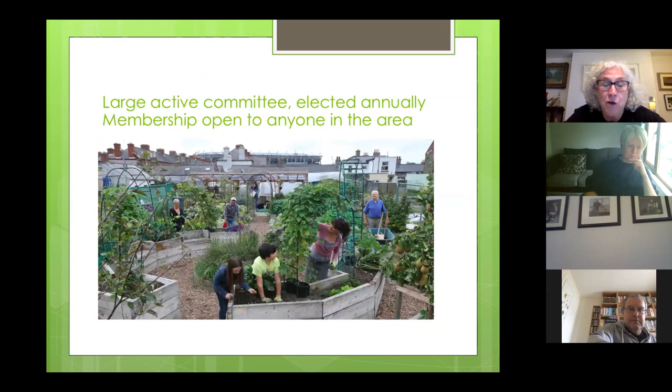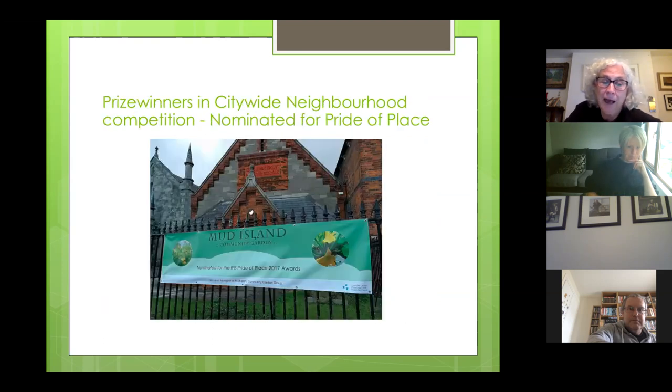Structurally we're quite a loose network, but we have a large active committee. Everybody on the committee is a keyholder. The committee is elected annually at our AGM, usually held at the Larkin Centre, and that's open to any member to attend. Membership is open to anybody in the area and we're continually open to and welcoming of anybody who wants to get involved. At last the council have begun to recognise the worth of having a community garden in the area — in fact we're not the only one; there are two other gardens within the north inner city.